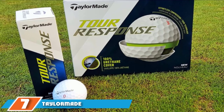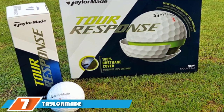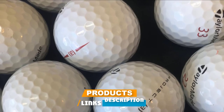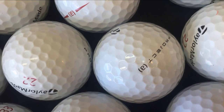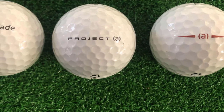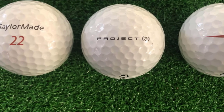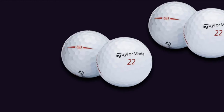Moving on to number seven, we have TaylorMade Project (a) Golf Balls. With great distance, low spin, and a low price, the TaylorMade Project (a) Golf Ball is made for low to medium swing speed players. The golf ball generally targets average and beginner players who want to play with a top golf ball brand. The ball offers great compression with medium and slow swing speeds. As soon as the club face strikes the ball, the core jumps off straight, allowing beginner and average golfers to achieve greater distance.